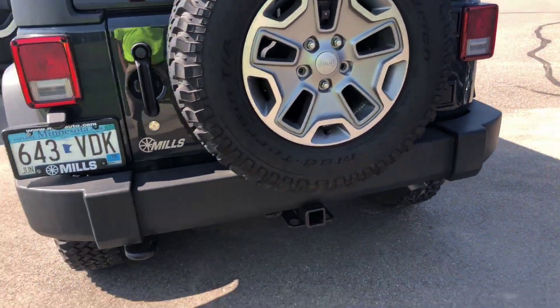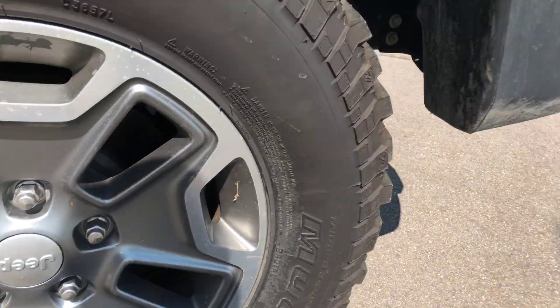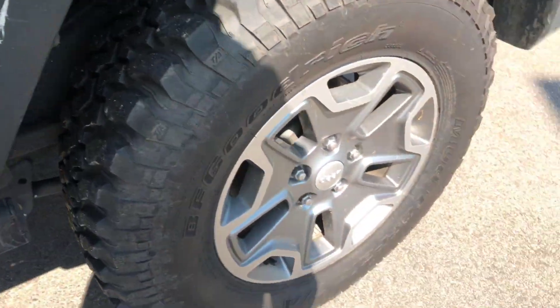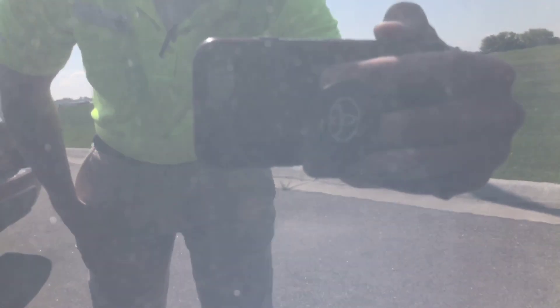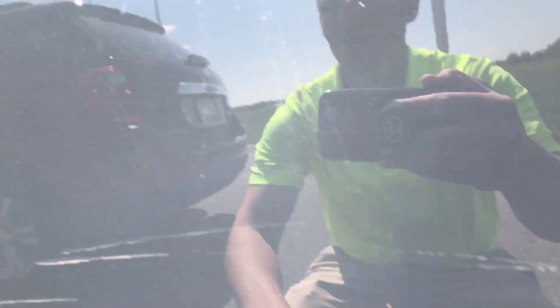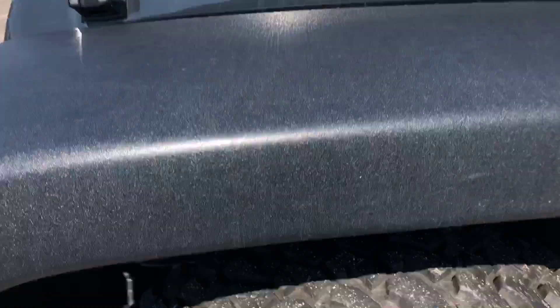Everything locks up nice and tight. Rear driver side wheel — and kind of up underneath here, looks like some bird crap or something, but no scratches to speak of. There's a little scratch right there in the door — about an inch and a half long — and a little bit of a ding right here. But as far as used cars go, this is in pretty darn good shape. Here's underneath on this side too.